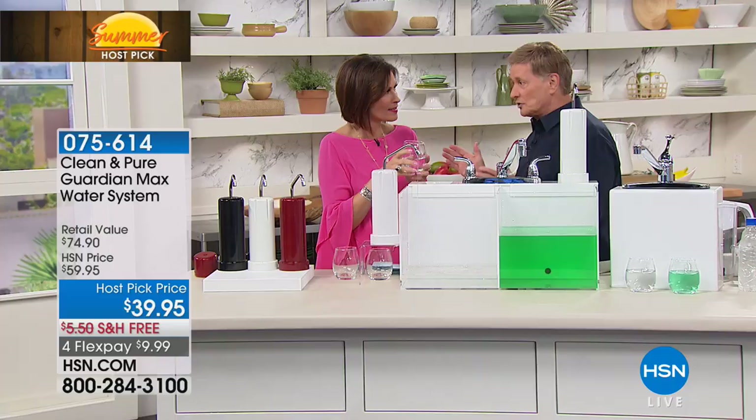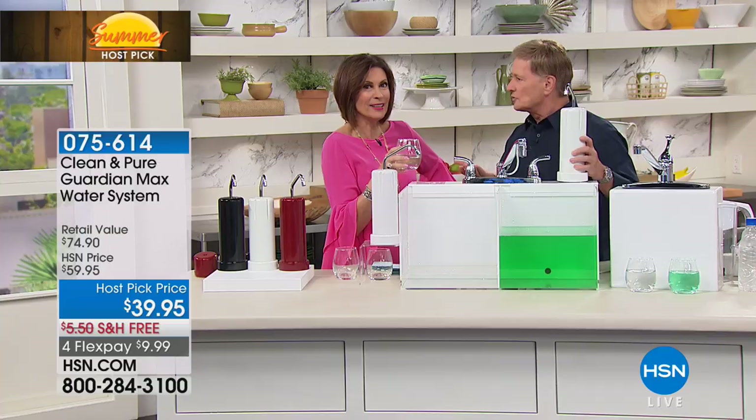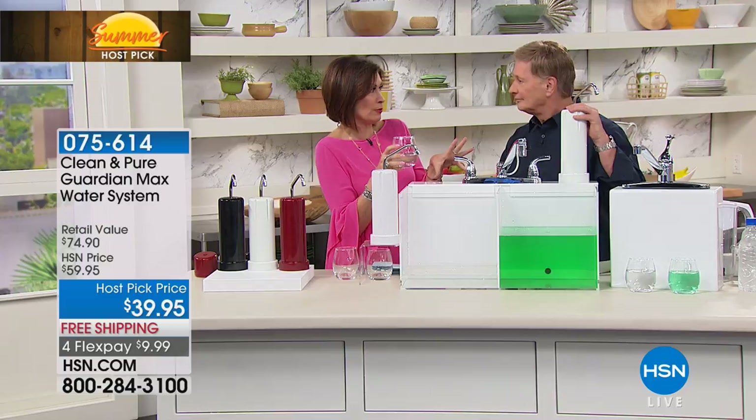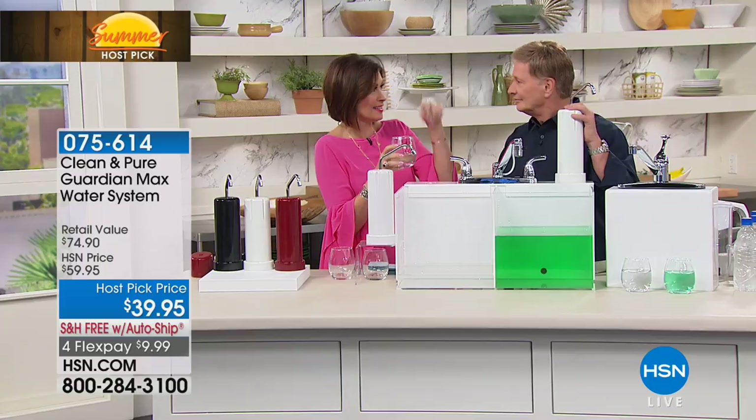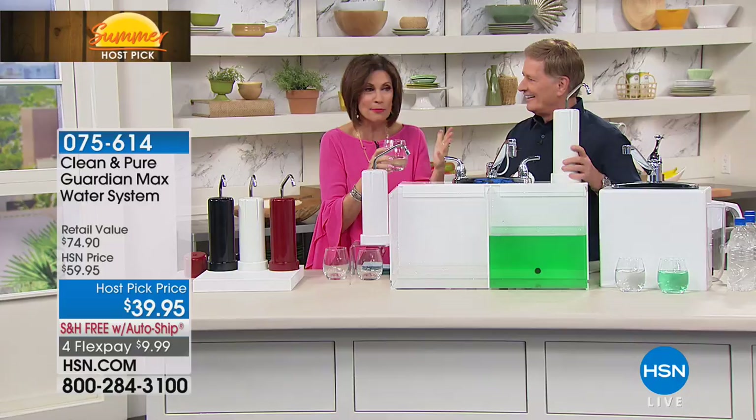How long could that last? 30,000 gallons — if you consume a thousand gallons a year, this would last you 30 years. My parents have used this for about 10 years in their home. I'm getting another one for my boat because you don't want to drink that recirculated water on a boat, and you don't want to take a bunch of plastic bottles. Stop with the plastic — stop with the expensive water bottles.